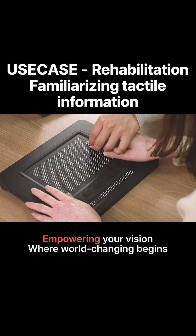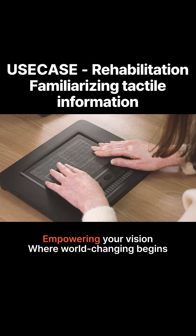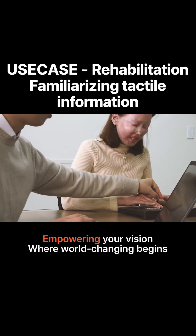The teacher guides the visually impaired student's hand onto the Dot Pad. She nods and touches the image on the display.